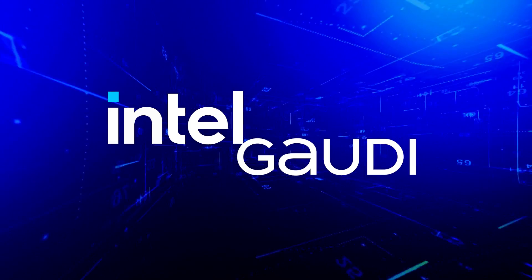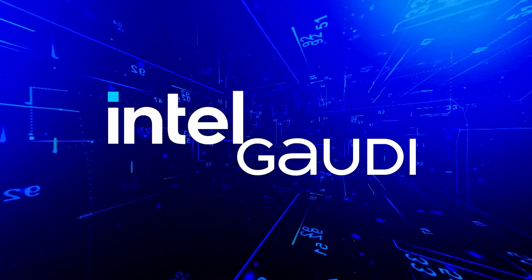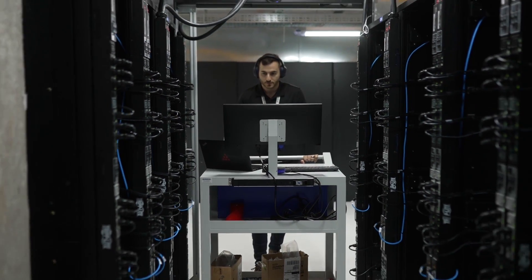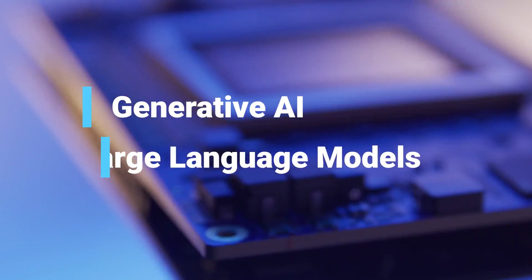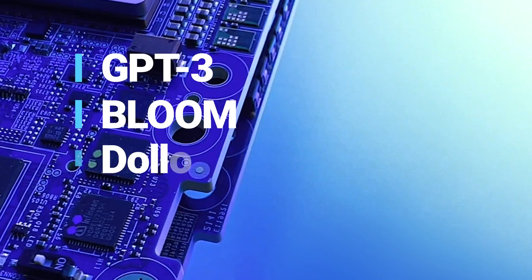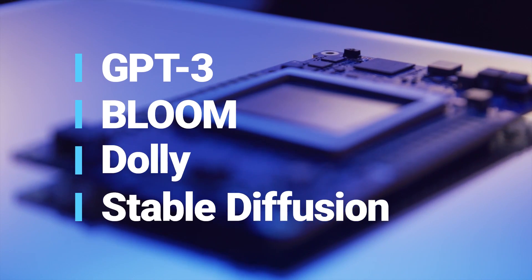The Intel Gaudi 2 AI Accelerator is built from the ground up for high-performance deep learning training and inference workloads, including multi-billion parameter generative AI and large language models like GPT-3, Bloom, Dolly, Stable Diffusion, and more.